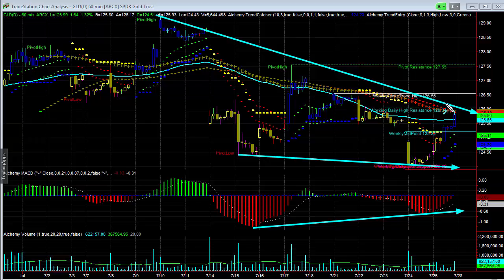We talked about this being really important — trying to hold this lower level. 124 was the initial target. We felt we could go a little lower, but based upon what we're looking at, it seems like it's trying to improve.